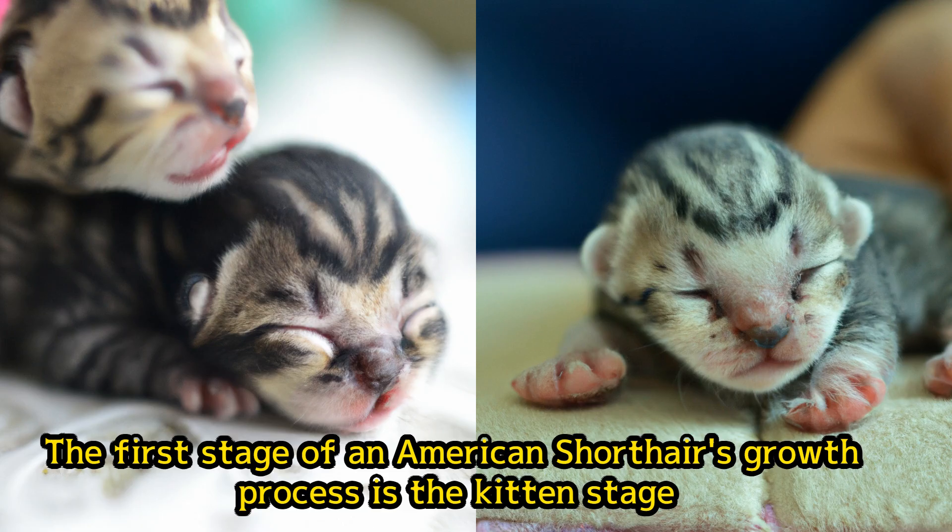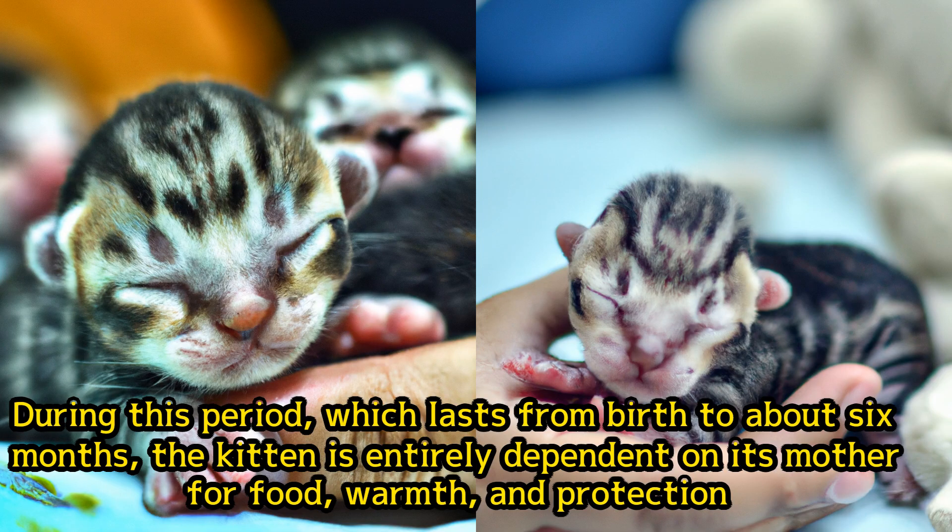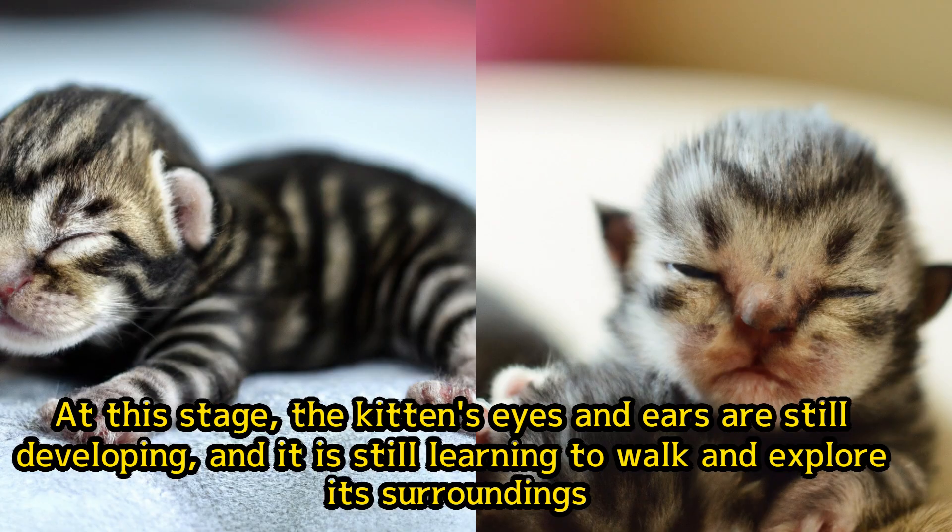The first stage of an American Shorthair's growth process is the kitten stage. During this period, which lasts from birth to about six months, the kitten is entirely dependent on its mother for food, warmth, and protection. At this stage, the kitten's eyes and ears are still developing, and it is still learning to walk and explore its surroundings.